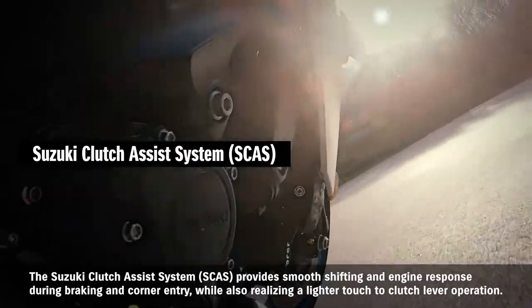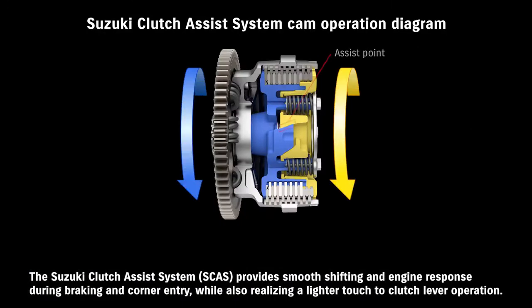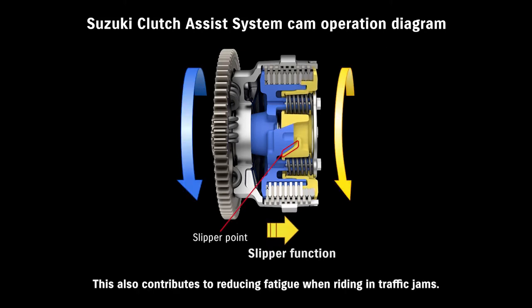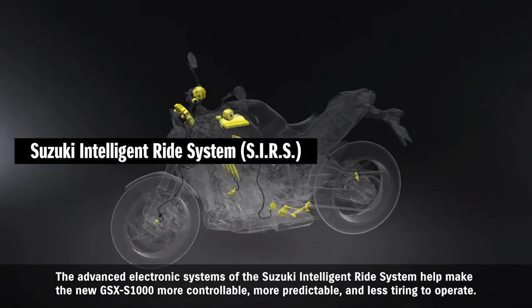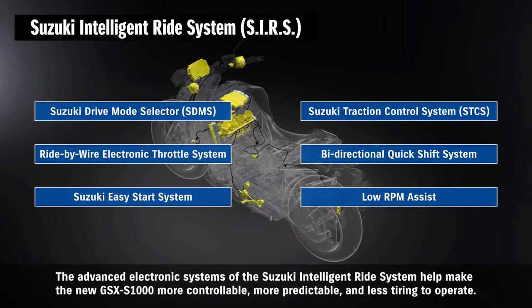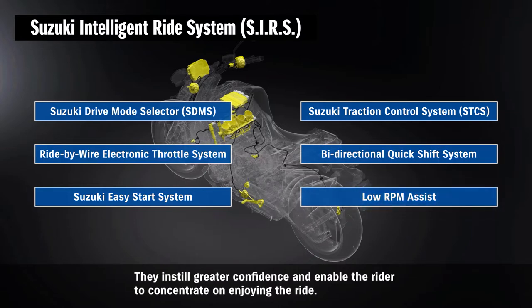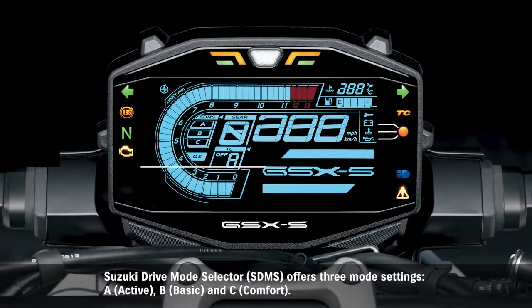The Suzuki Clutch Assist System provides smooth shifting and engine response during braking and corner entry, while also realizing a lighter touch to clutch lever operation. This also contributes to reducing fatigue when riding in traffic jams. The advanced electronic systems of the Suzuki Intelligent Ride System help make the new GSX-S1000 more controllable, more predictable, and less tiring to operate, instilling greater confidence and enabling the rider to concentrate on enjoying the ride.